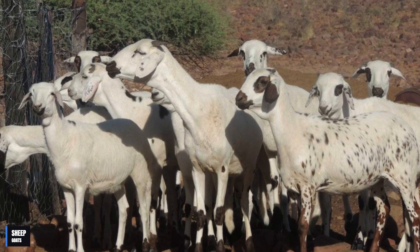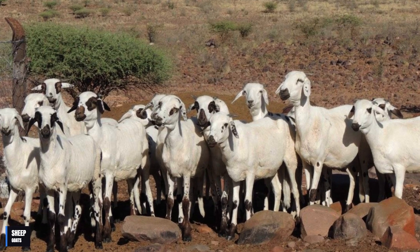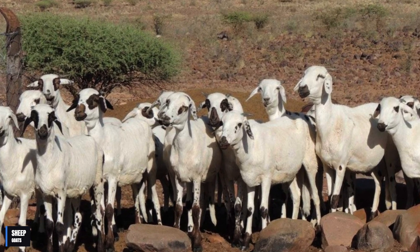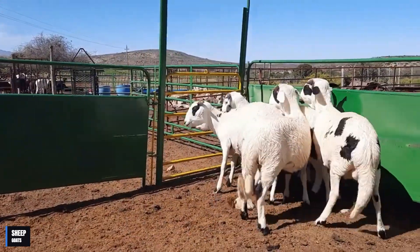In addition, the Damara sheep is one of the few breeds of sheep that does not require clipping, as its coat naturally adjusts to changes in temperature. The Damara ewe has also been used in genetic improvement programs around the world due to its resistance and adaptation.